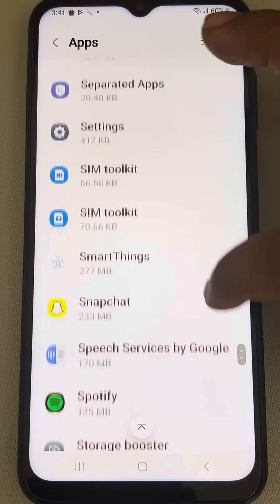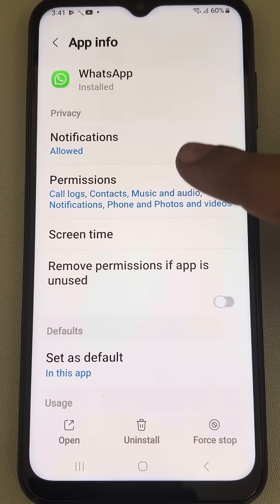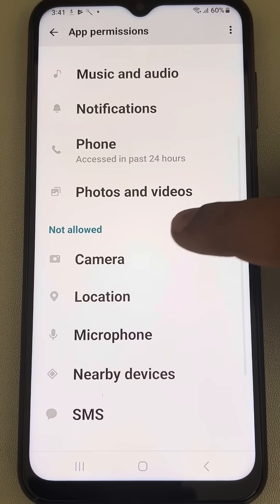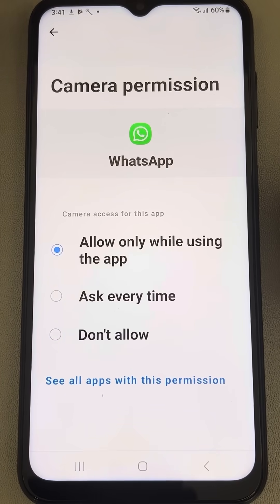Find WhatsApp from the list of apps — it is alphabetically sorted, so go to the end of the list. Tap on it, then tap on Permissions, now tap on Camera, and select 'Allow only while using the app'.